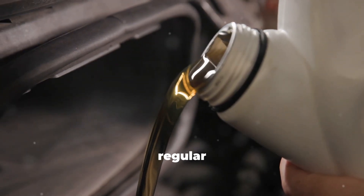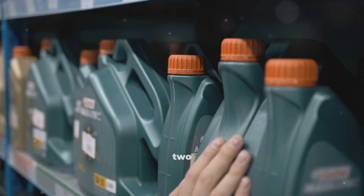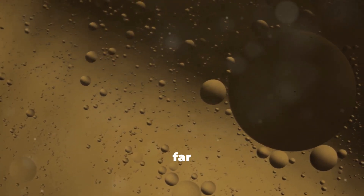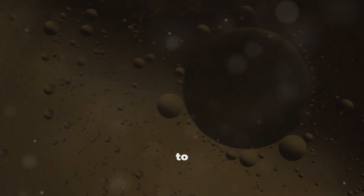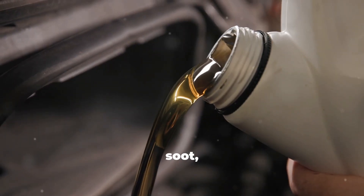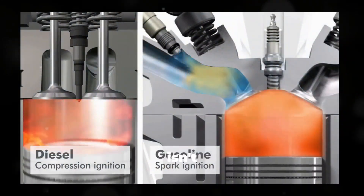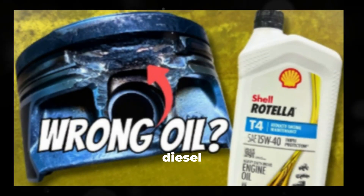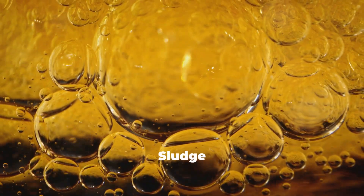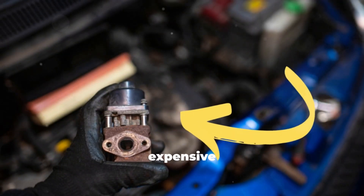Myth number two: you can use regular engine oil in a diesel as long as the viscosity matches. This is such a dangerous oversimplification. Just because two oils have the same viscosity number doesn't mean they behave the same inside a diesel. Diesel combustion produces far more soot and far more acidic byproducts, and the oil has to neutralize those contaminants to protect the engine. Diesel-rated oils have stronger detergent packages to suspend soot, more anti-wear additives to protect high-pressure components, and far better oxidation resistance. Putting a gasoline-rated oil into a diesel can damage the DPF or EGR system and cause microscopic wear each mile — bearings take a hit, turbochargers suffer, and sludge starts forming.